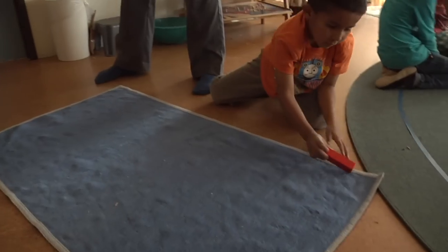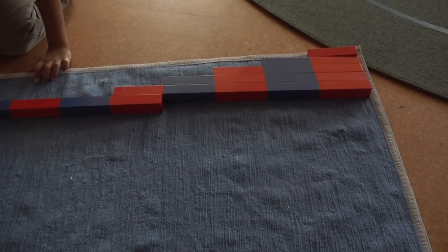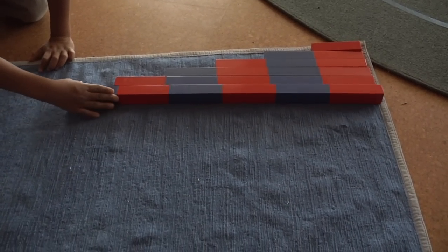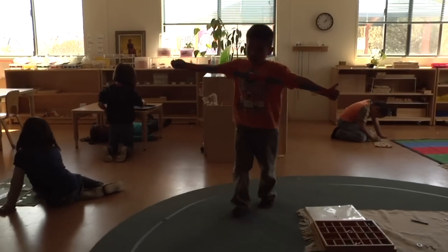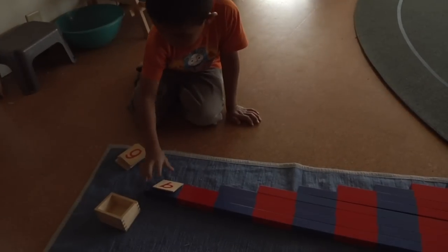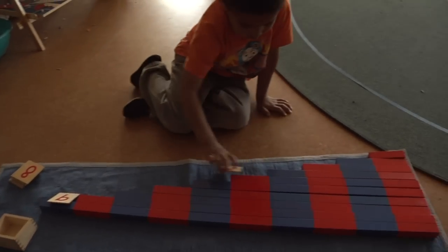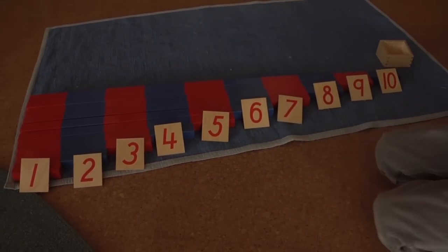One of the early math materials, the red and blue rods, is a work that practices counting one to ten and eventually associating the numerals. Seeing the change in color, children are kinesthetically moving and feeling the length of the rod. Auditorily, they're counting out loud and hearing me count. When they bring the material to their rug, they bring each rod individually, making ten trips back and forth. So in just that one material, they incorporate almost all of their senses as their entry point into Montessori math.